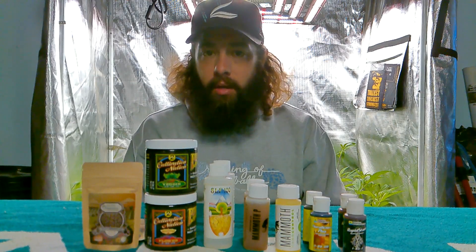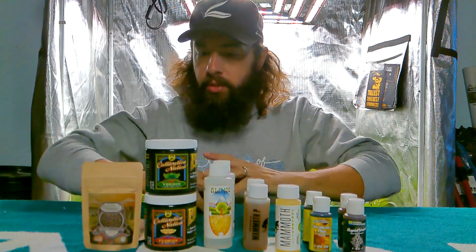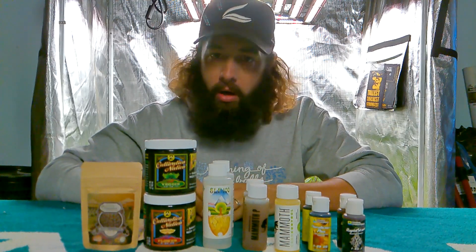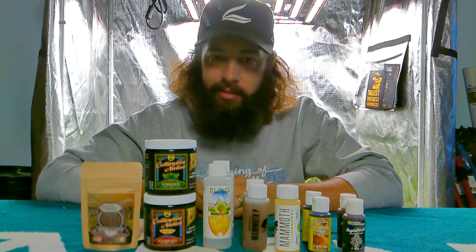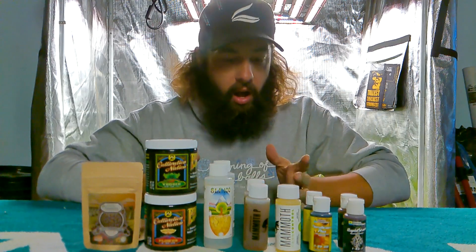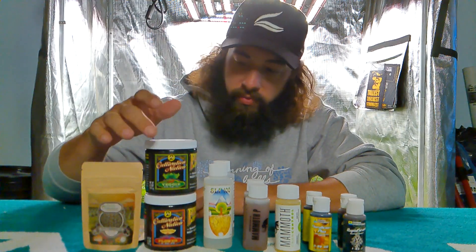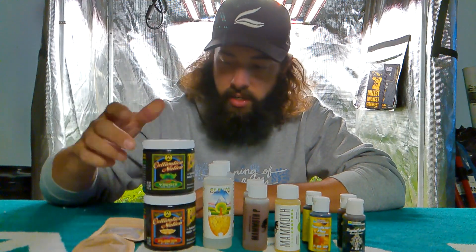Hey, what's going on guys? I'm trying my first giveaway today — we're gonna do this little Thanksgiving package. I've got everything for a small grower. If you've got one to four plants, all of this stuff should get you through your full grow. I've got some stuff from Fox Farm — I've got their Cultivation Nation, it's their granular.